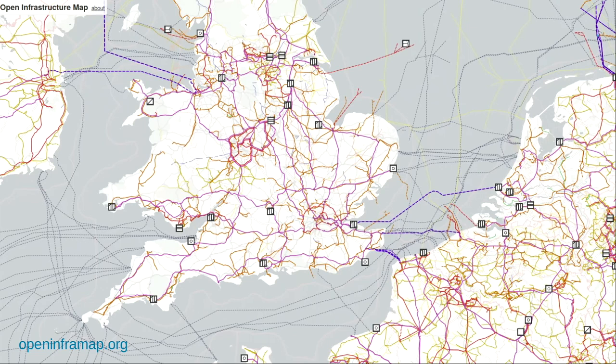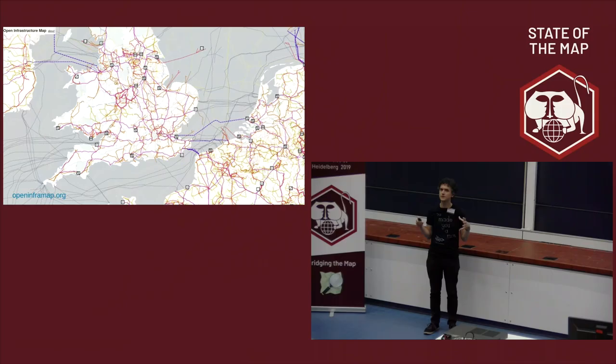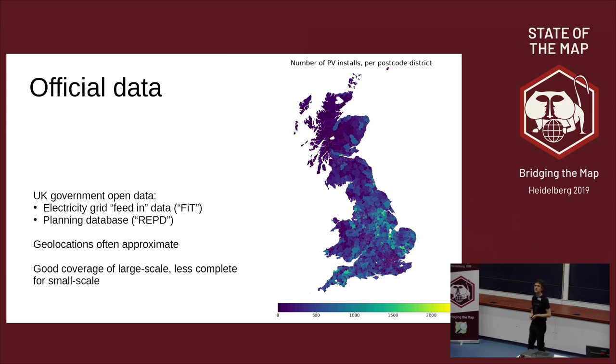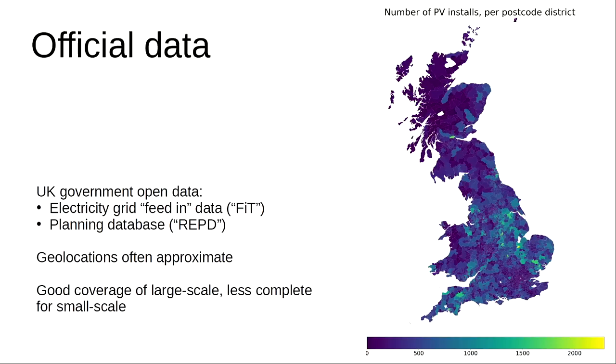There are some countries that already have really good mapping of solar panels and solar farms. I'm talking here from a UK context — we want to pilot what we want to do in the UK before taking it out to a global scale. In OpenStreetMap, certainly at the start of the year, there was very little data about solar panels and solar farms in the UK, but there are other sources of data. There is official data. What you see on the right is a rendering of some of the open data that comes from the UK government, which provides this data in nicely licensed, open data formats that we can use.